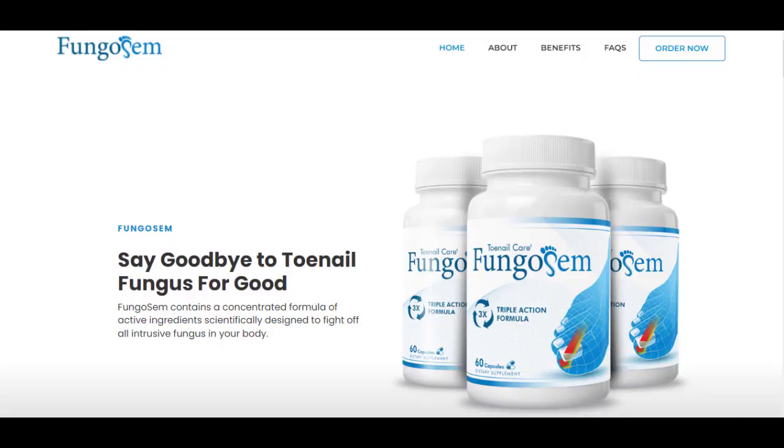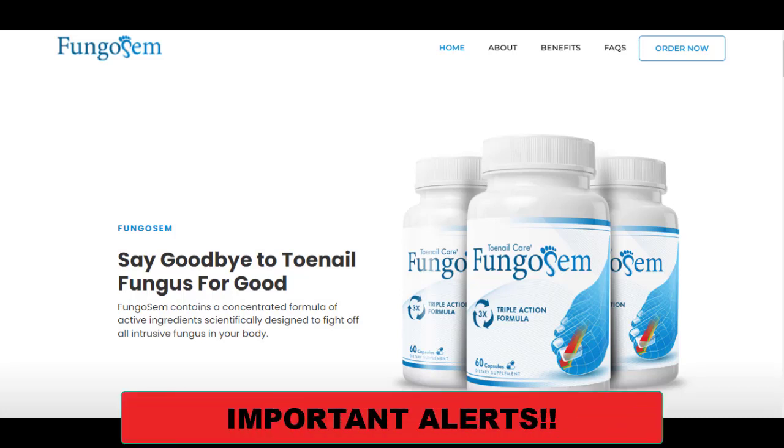Hi guys, this is Brenda here. If you would like to know more about Fungosum, stay with me until the end of this video because I'll tell you some essential things you need to know before buying this supplement and some really important warnings to preserve your health.